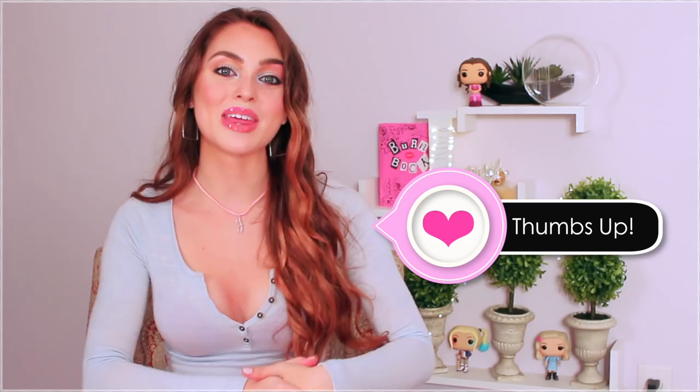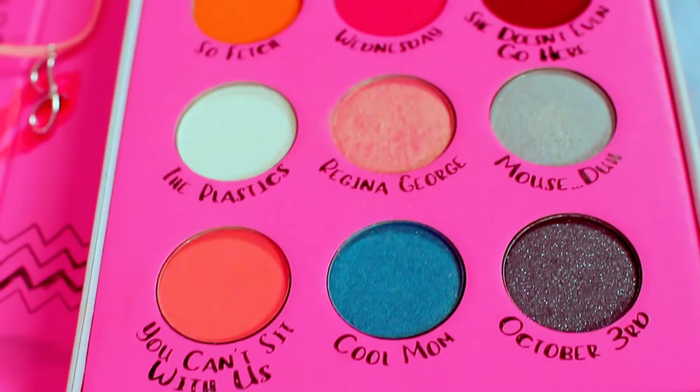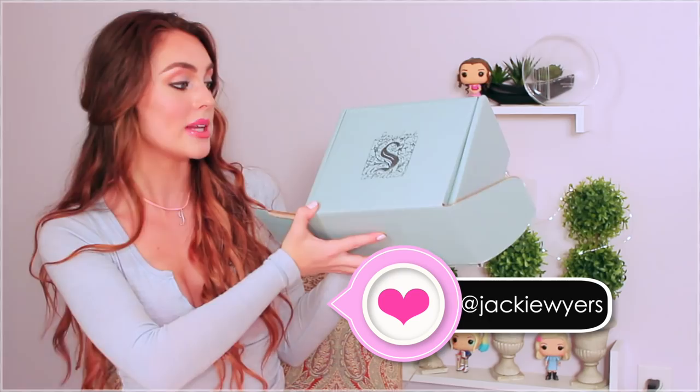My favorite quote is anything that comes from Karen Smith's mouth — she's just so funny. There is also a giveaway involved with this: you can win this Burn Book palette over on my Instagram. I bought a new one for you guys, so you just have to comment on the photo pertaining to the giveaway and you could win.